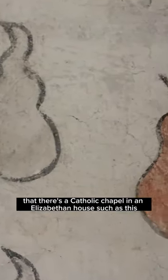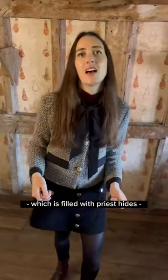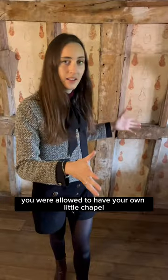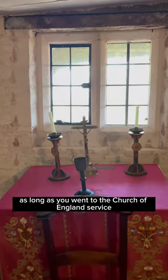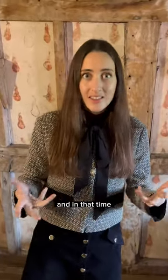You might think it's strange that there's a Catholic chapel in a house such as this, which is filled with priest holes. But actually, you were allowed to have your own little chapel as long as you went to the Church of England service four times a year — Christmas, Easter, Ascension, and Whitsun — and in that time, you read out from a Church of England prayer book.